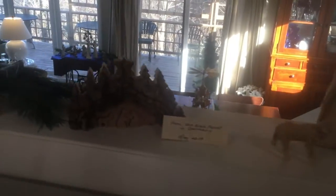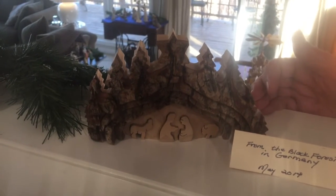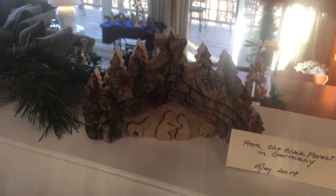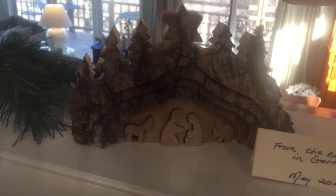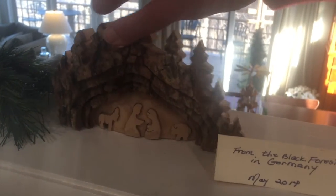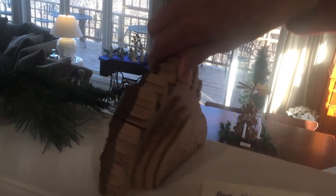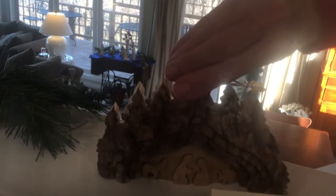Moving down over here, we have one that I purchased with your dad and Sharon Wilkinson in the Black Forest in Germany. It's a puzzle — little pieces come out of the wood. I'll turn it around so you can see the back. But we never take them out because I'm just afraid I'll break them or lose them.